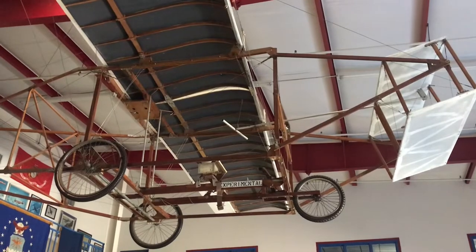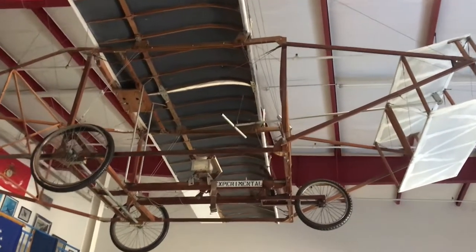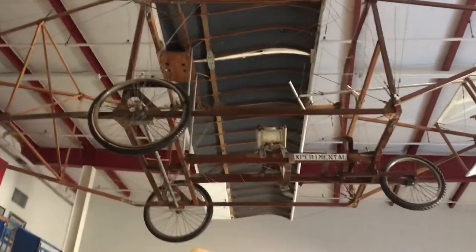This is an experimental aircraft, most likely a replica, and it would have been of the type that was pioneered by the Wright Brothers.